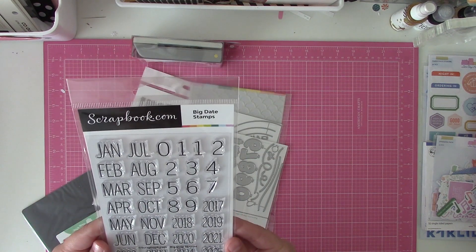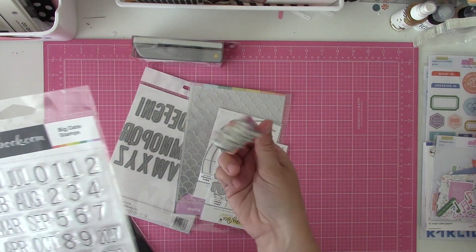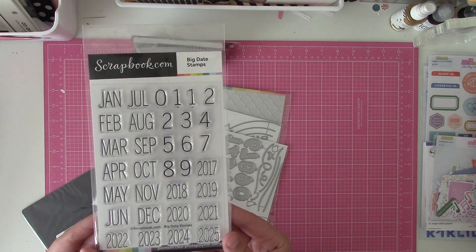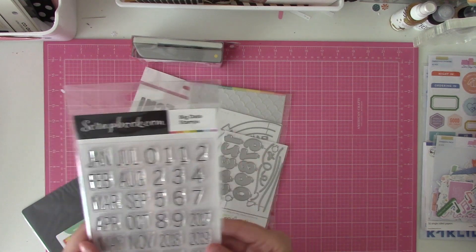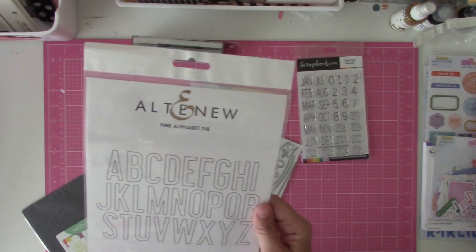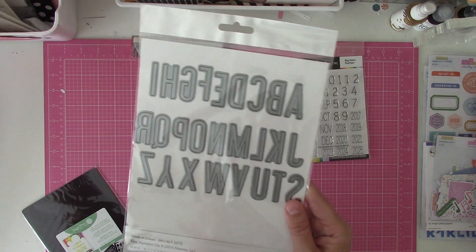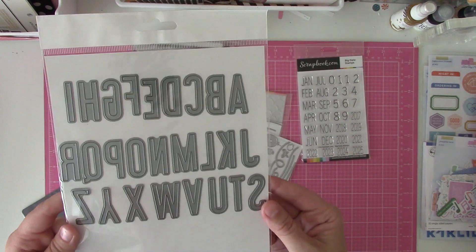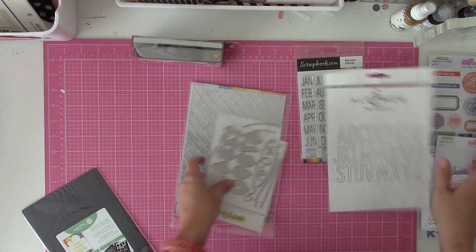This is scrapbook.com's brand — just a good big date stamp. Normally I just use one of these on a layout, but sometimes I want to incorporate the date as part of my design. I felt like it was a good size and I had never seen it before. It's called Big Date Stamps. Then I got from Altenew the fine alphabet die. I have the big bold one that I use a lot and really like. This one kind of reminds me of the font on Simple Stories, so I can make my own Dickers. I think I caught these on sale — if you're going to buy dies, catch a sale.